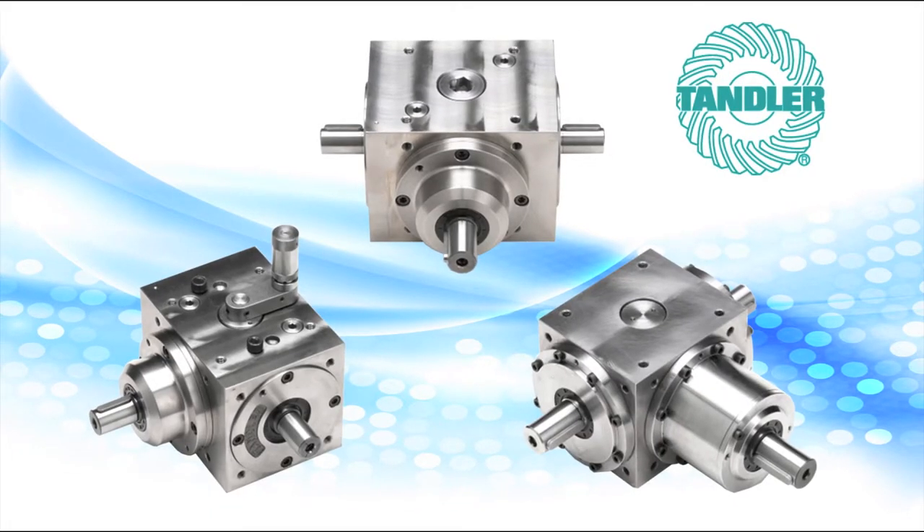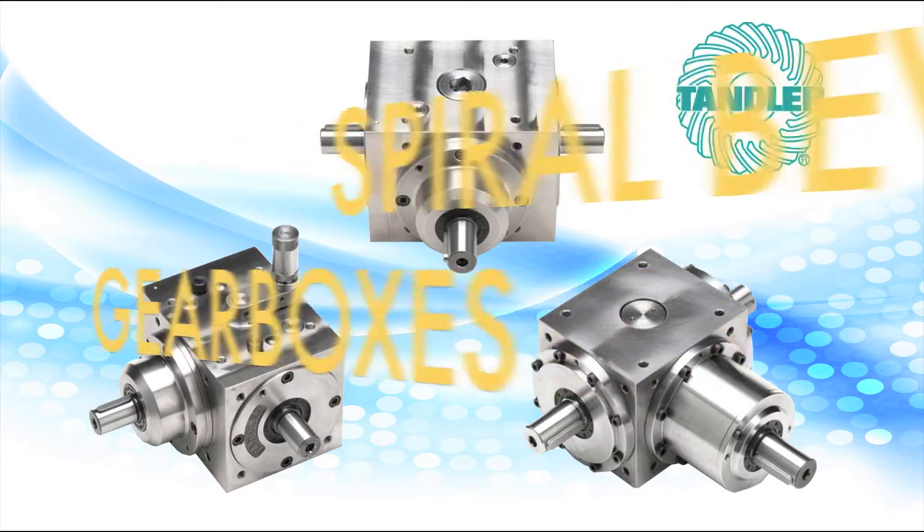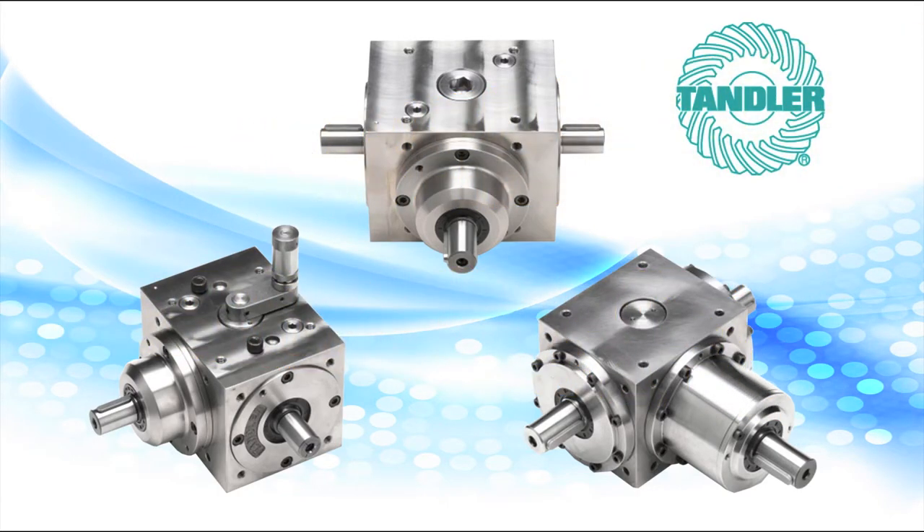Today we are going to talk about the Tandler Spiral Bevel Gearbox, brought to you by Dyqua Corporation. The Tandler Spiral Bevel Gearbox is arguably the highest quality and most versatile right angle gearbox on the market.